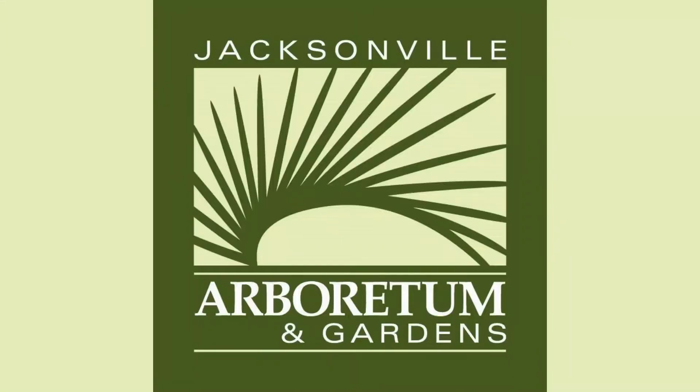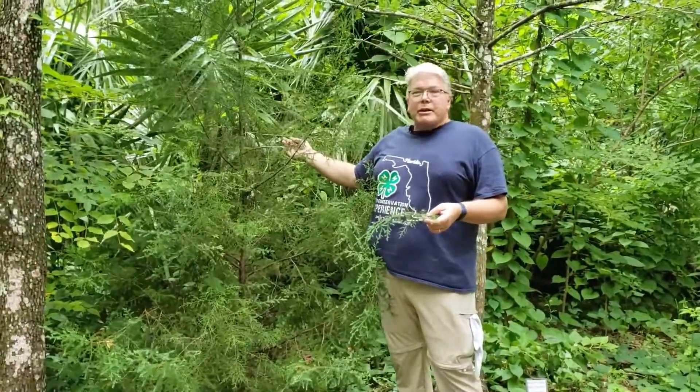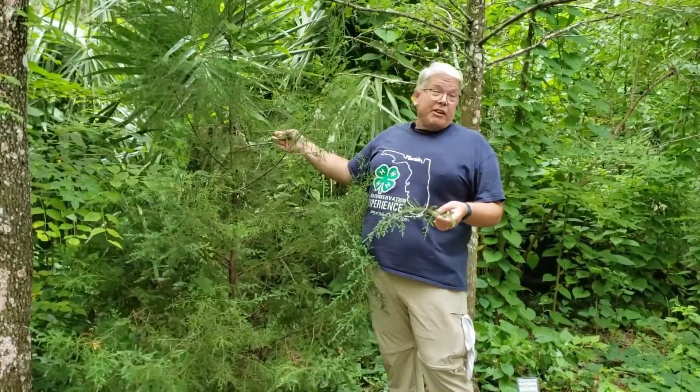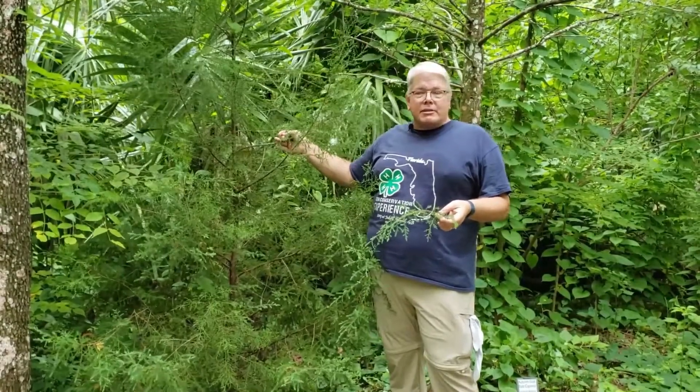Hello again, it's Larry Feigert and we're at the Jacksonville Arboretum talking about trees that are on the Jacksonville Forest Ecology Contest. Right here is a little — it's not a very big tree — but it's an example of a southern red cedar. We're going to talk about what makes it different than a white cedar that may be on the contest as well.